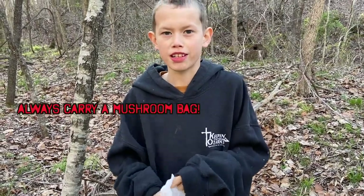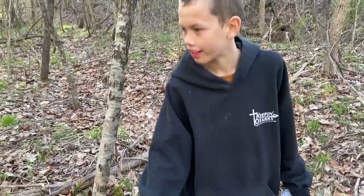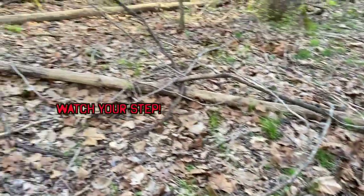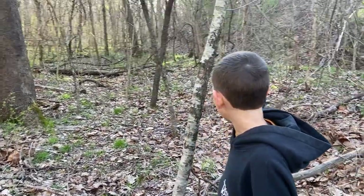For all you mushroom hunters out here, here's a big mushroom hunting tip. Whenever you see one like this, you look around and you can see a bunch more — like this one over there, right there, one over there.